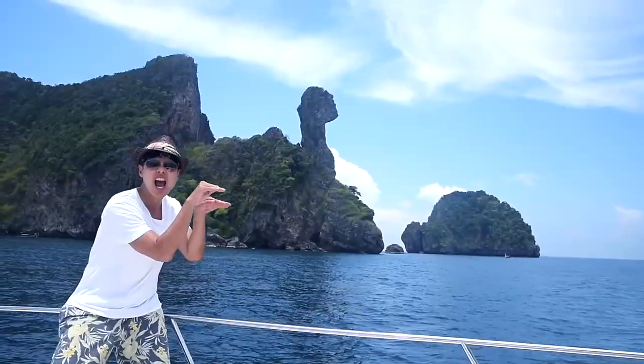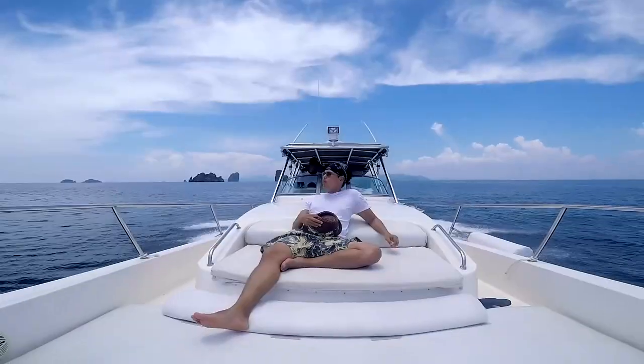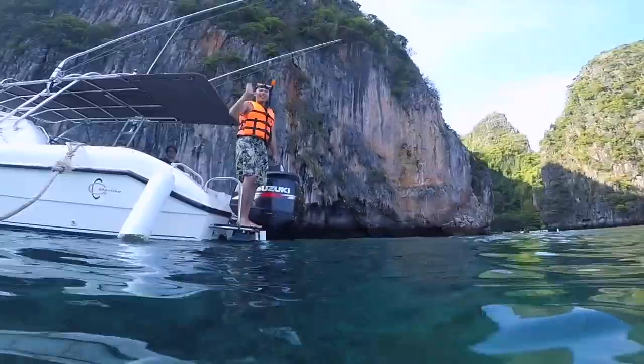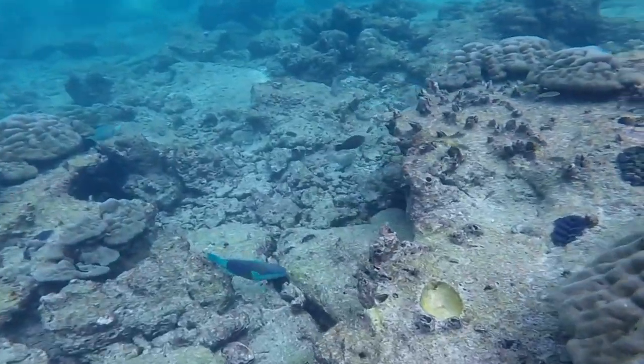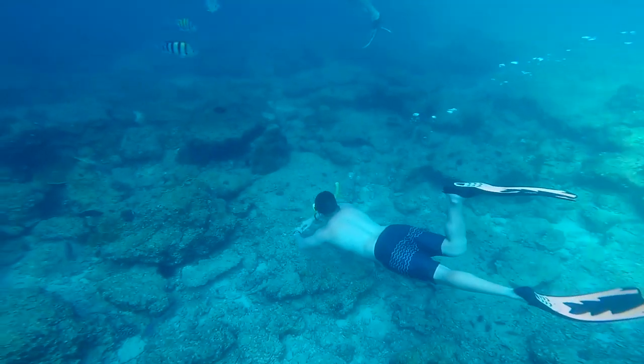We're taking you around different islands with our own private speed boat, which is actually a must-do activity. You can stop somewhere for a snorkeling session — the underwater world here is amazing.